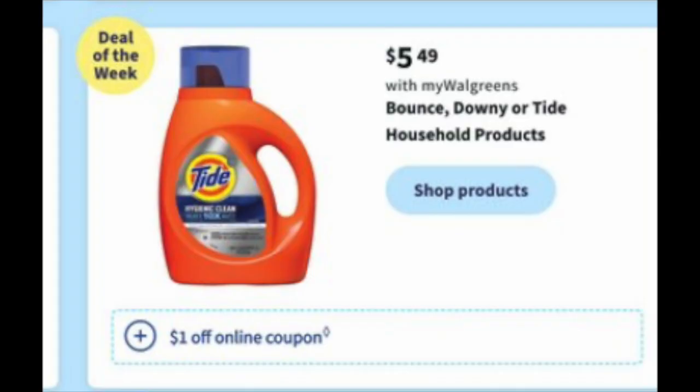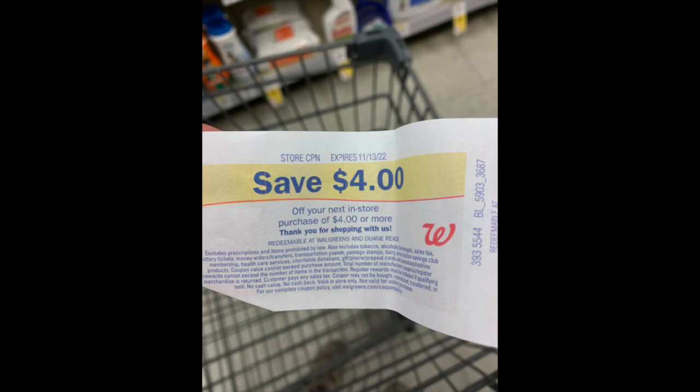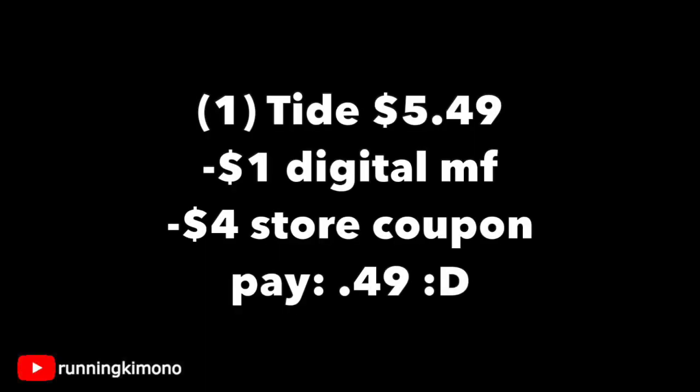Looking at this on the Flip app, there is a $1 digital coupon, but there's no deal like buy four get a $6 register reward. But if you're in dire need for Tide, throw in one of those store register rewards. Remember, we're not doing this with a booster. Grabbing one Tide for $5.49, subtracting the $1 digital and the $4 store coupon, you're paying $0.49 for a Tide — I believe it's Tide Bounce, the premium P&G detergent line. Just some cheap detergent if it works better than Arm & Hammer for your family.